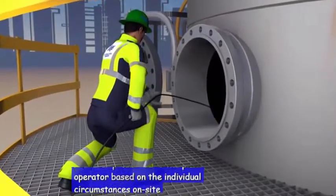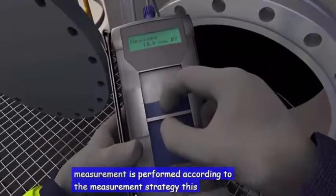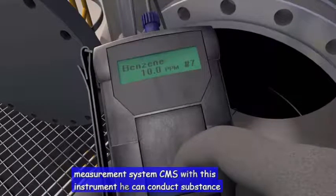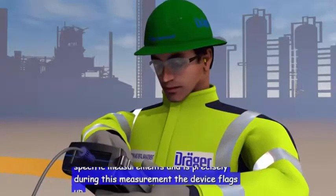Based on the individual circumstances on site, another measurement is performed according to the measurement strategy. This time, the Gas Analyst uses the Drega chip measurement system CMS. With this instrument, he can conduct substance-specific measurements, and it is precisely during this measurement that the device flags up a relevant reading.